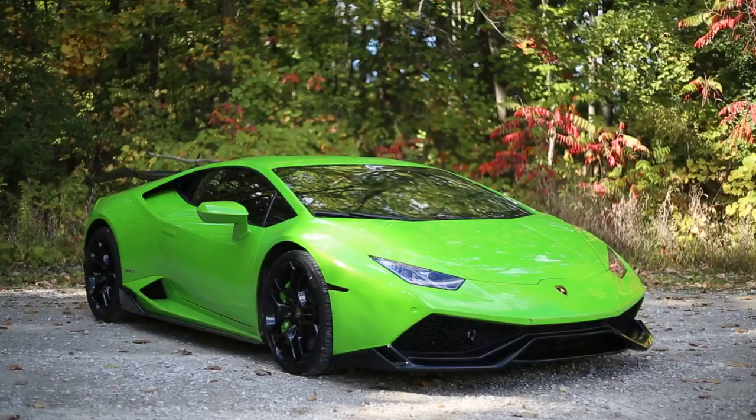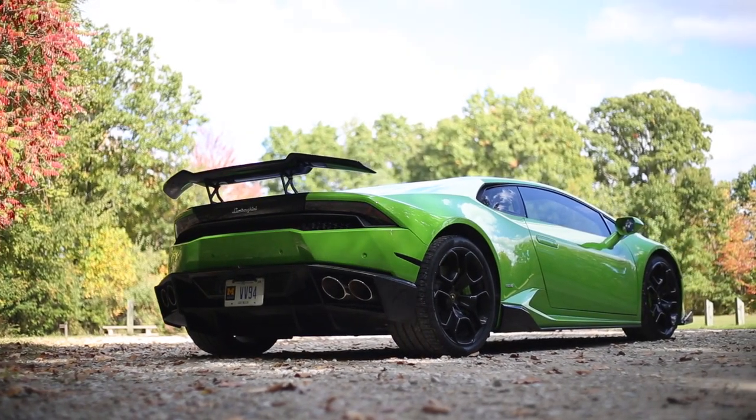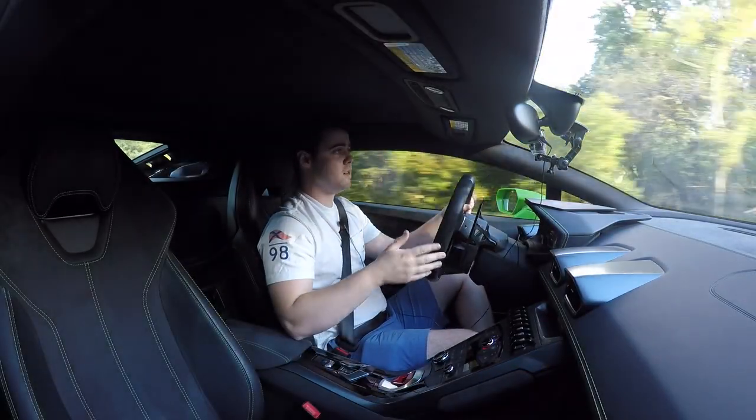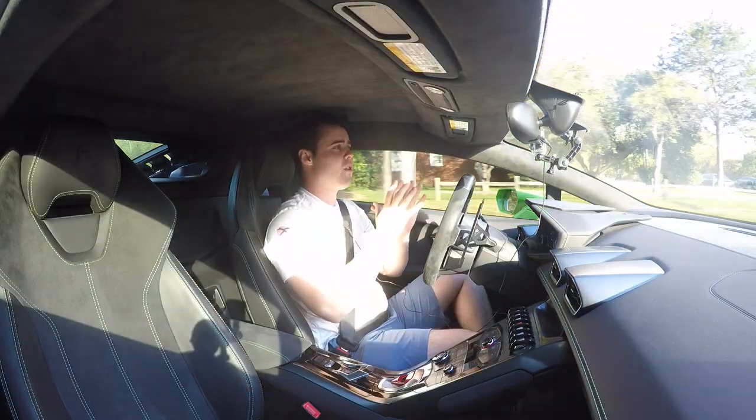In just two months I've put over 6,000 miles on my Lamborghini Huracán and I've fallen completely in love with the car. I thought I'd make a video series about the things I love about it. There's no way I can include all of them in one video, so I'm leaving this one to just five things. If you enjoy the video and want to learn more, I'll make subsequent videos with five or ten more things.